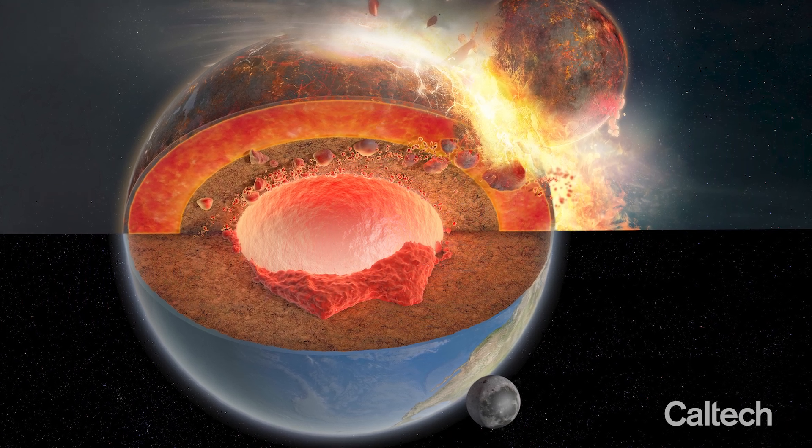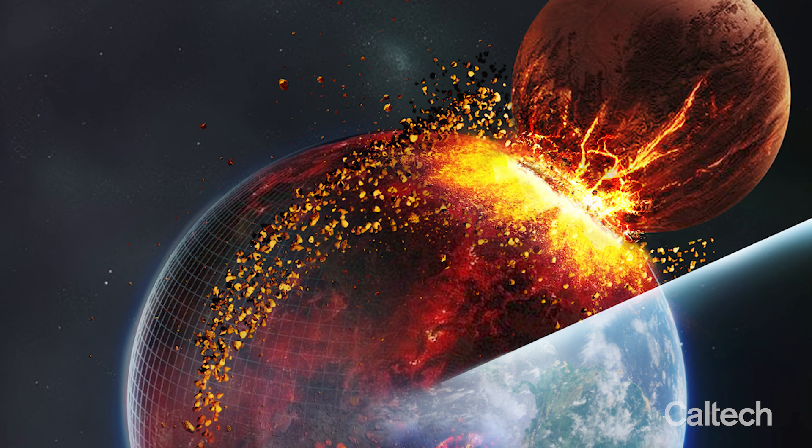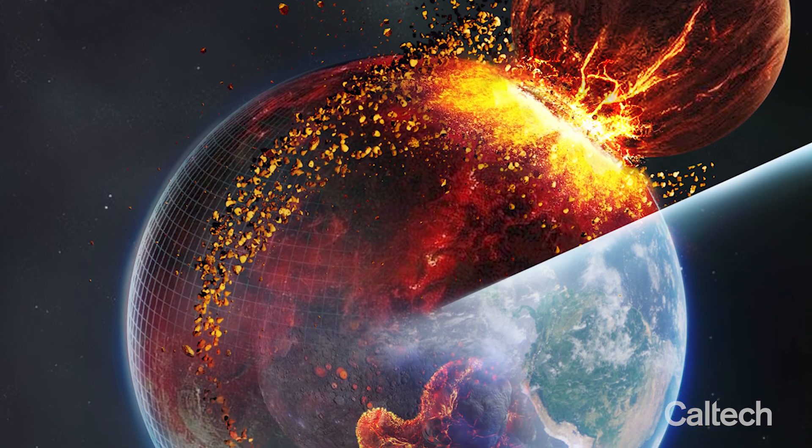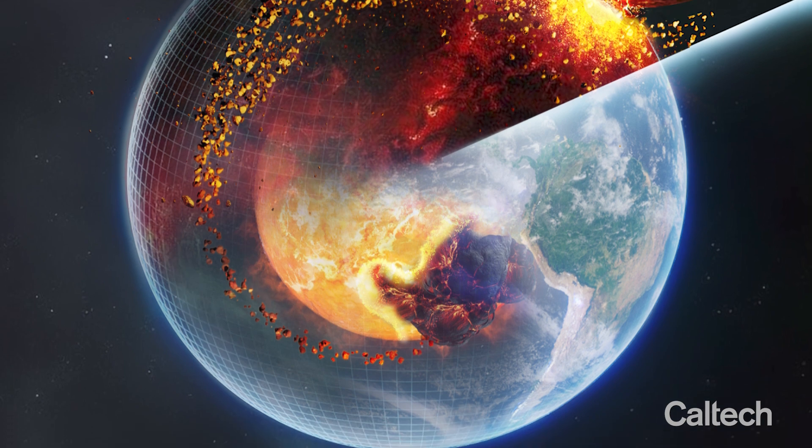My hypothesis is very different from them. Imagine if we have a Mars-sized planet strike on the Earth. That energy is so, so, so strong, and Earth's atmosphere, surface, crust, mantle, and core will be completely changed in 10 hours.